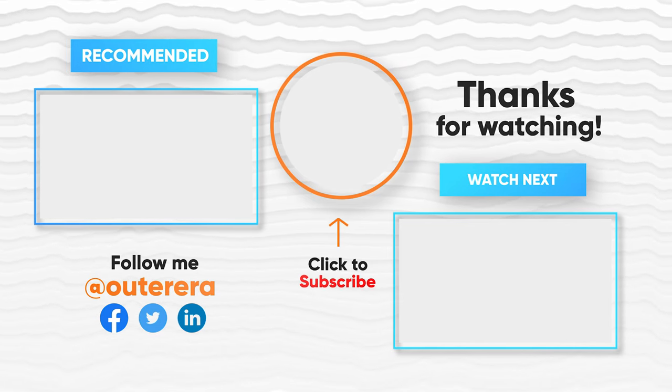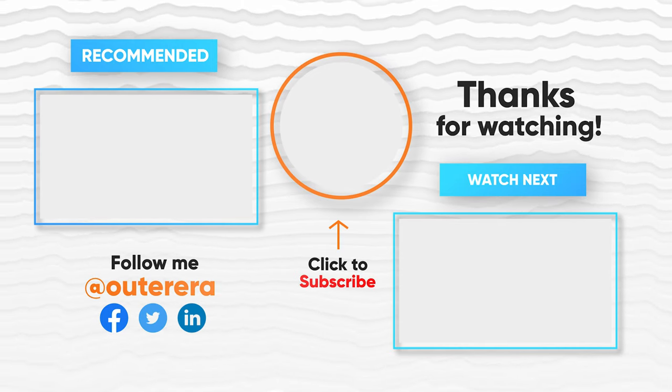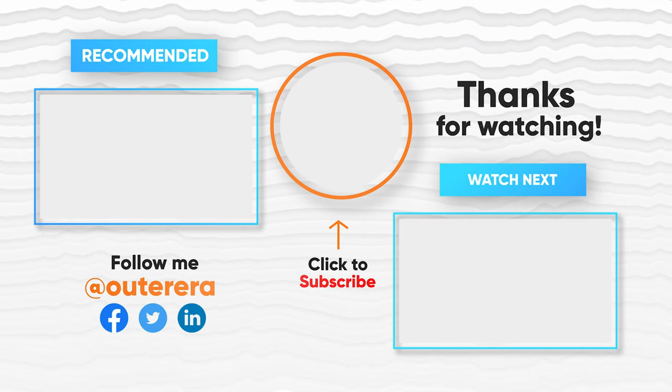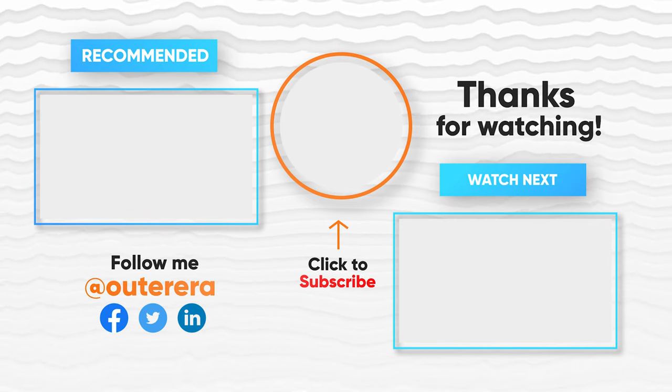We tried our best to find the most suitable mattresses for you — now it's your turn to choose one. Let us know which one you get. If you like our review, help us grow by liking, sharing, and subscribing.